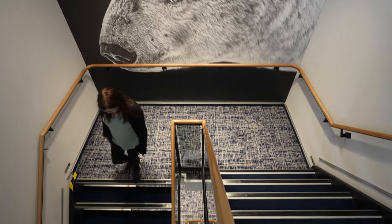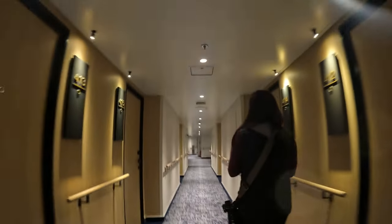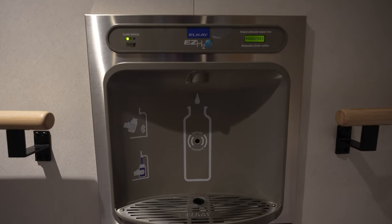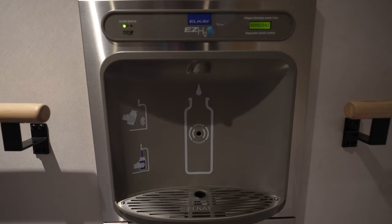Quark Expeditions are all about sustainability and minimizing waste on board. They've installed filtered water stations all over the Ultramarine, so you can bring your water bottle and fill up anytime you need.